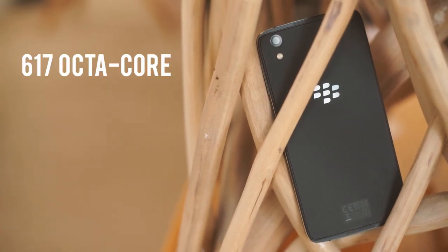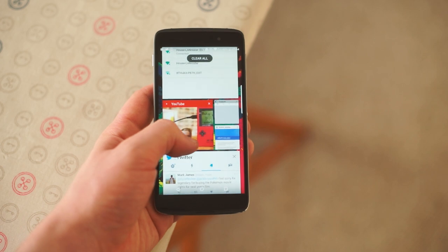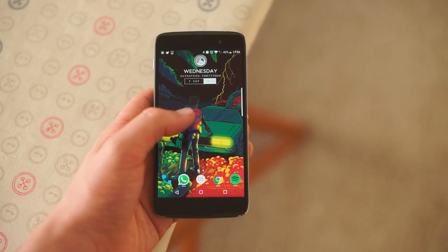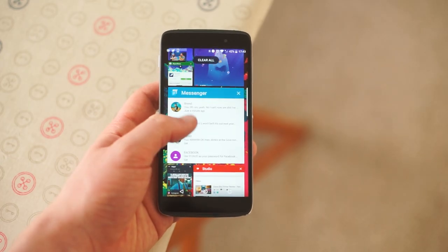Powering the DTEK50 is the Snapdragon 617 octa-core chip, nicely backed up with 3GB of RAM as opposed to an expected 2. For the most part, this keeps the BlackBerry going along relatively smoothly. It can bog down a little when you've got a lot going on, and it's not designed for intensive gaming or power use, but it'll get you through your day to day with no real issues.